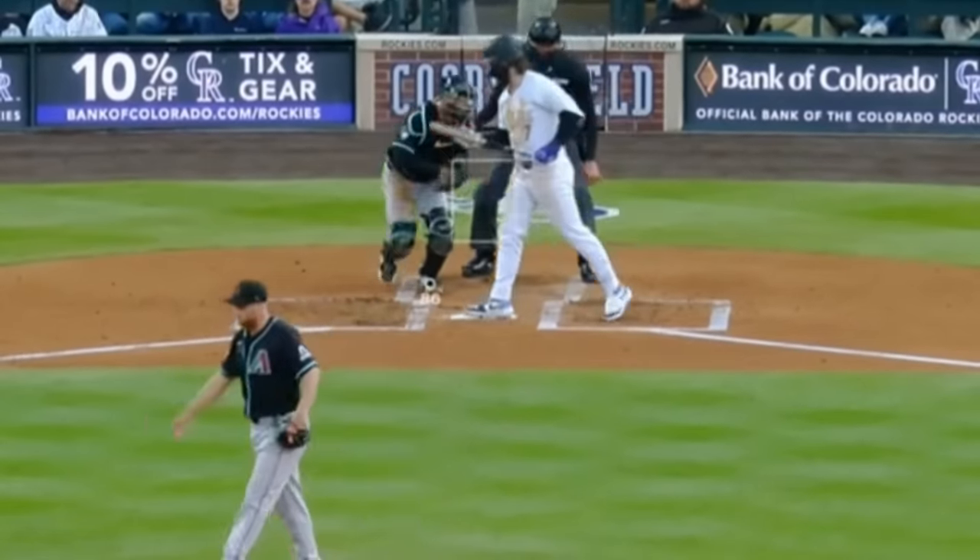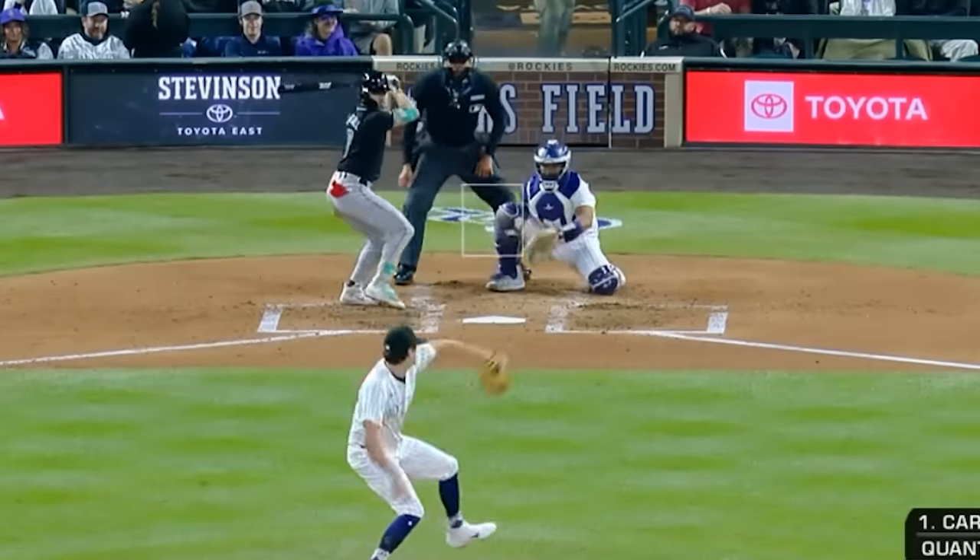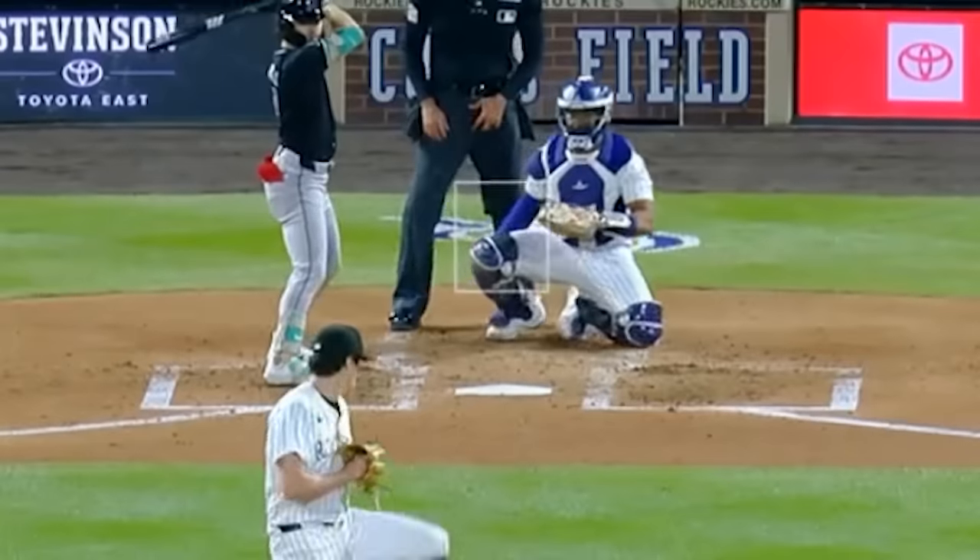Merrill Kelly had four strikeouts in six innings, giving up two runs. He had these sliders, picked up a sword on this slider, and had this changeup for a sword. He faced Cal Quantrill, who had six strikeouts in six innings, giving up three runs, and had this splitter.